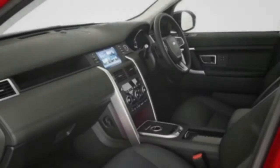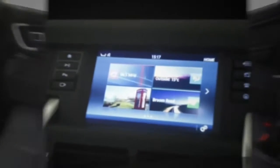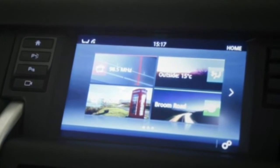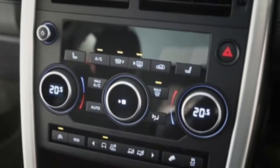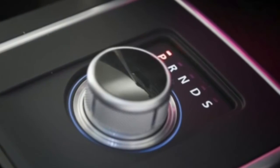Nevertheless, the nine-speeder's otherwise swift function — it will block-change rather than cycle sequentially — and its inclination to keep the revs up make the automatic Sport significantly faster than the six-speed manual, and keeping the engine on song is an attitude that suits the car just fine.